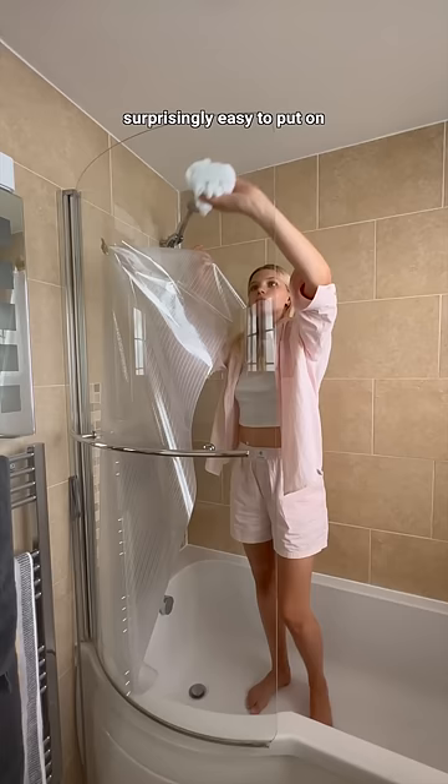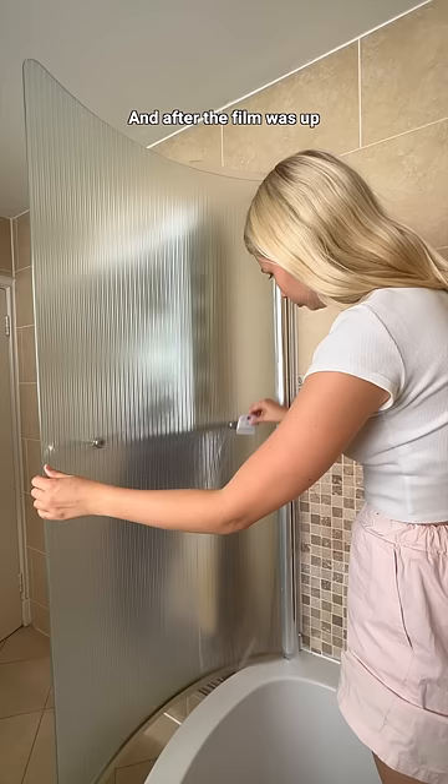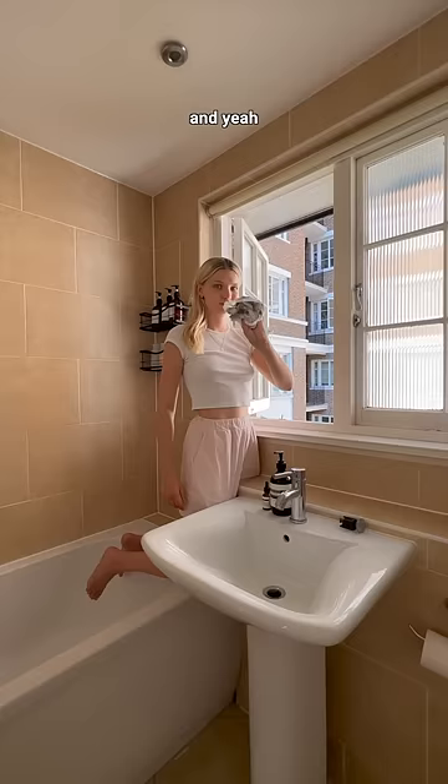The film was actually surprisingly easy to put on — I just added some water and it stuck right onto the glass. I also went over the corners and the handle with my X-Acto knife and used a squeegee to remove any bubbles. After the film was up, I realized it was a lot clearer than the windows, so I tried washing them — and yeah, I don't think these have been cleaned for a while.